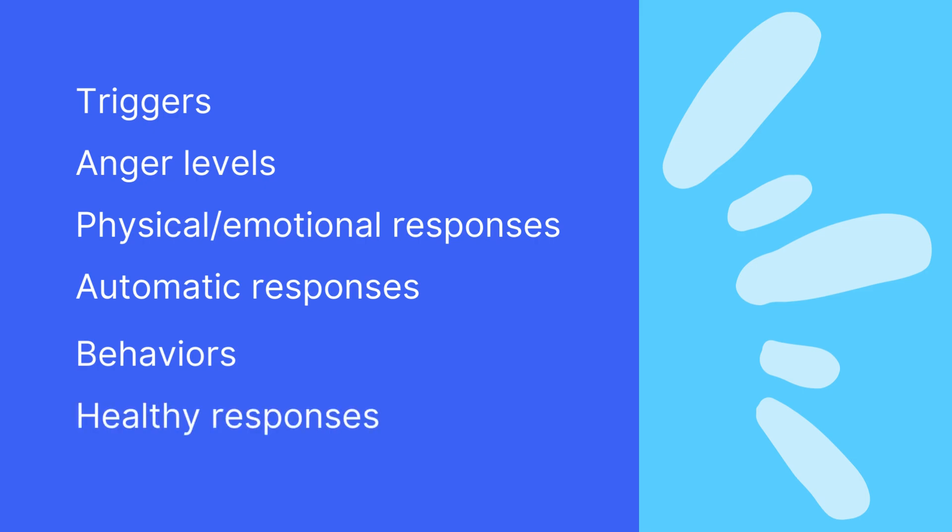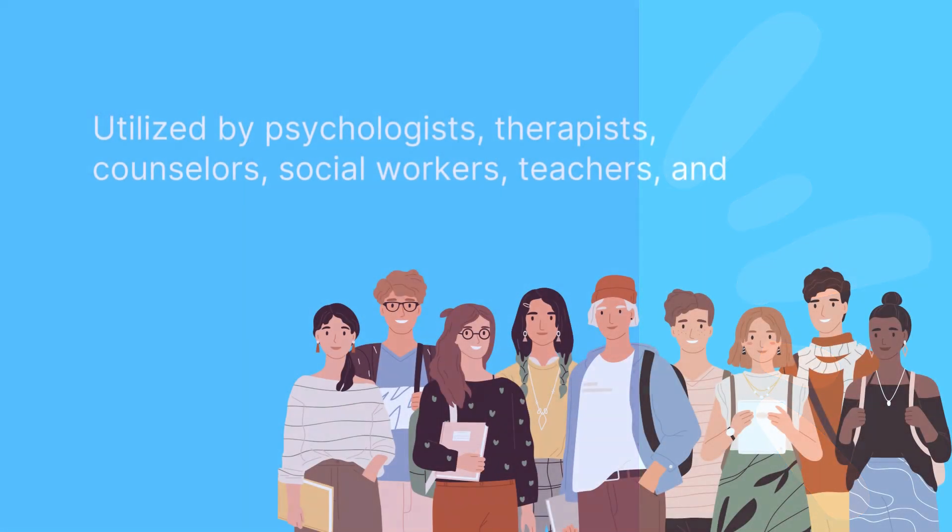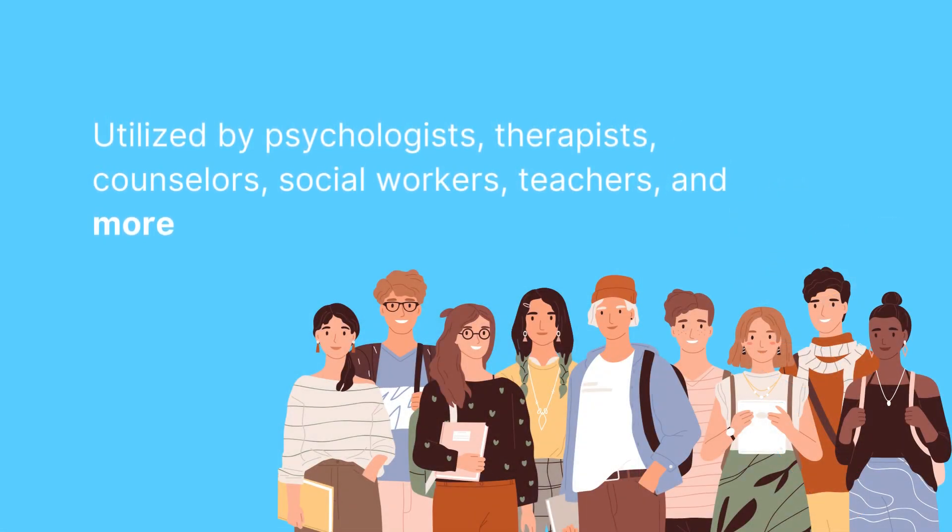The worksheet contains instructions so you know exactly where to pick up. Not only this, but they are highly flexible and can be used by psychologists, therapists, counsellors, and more.